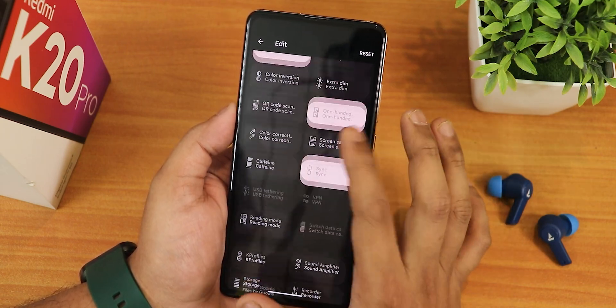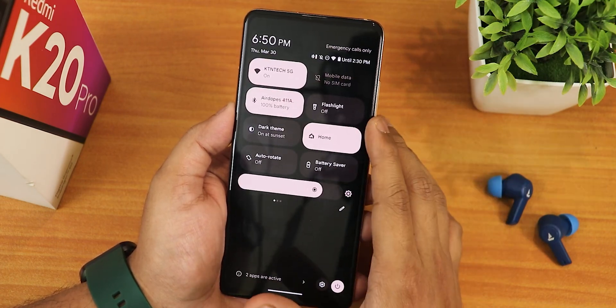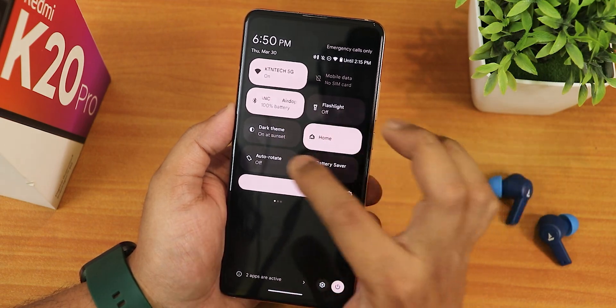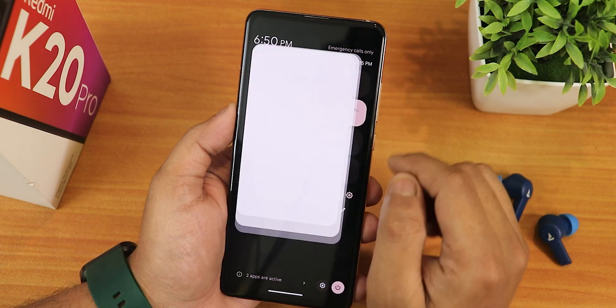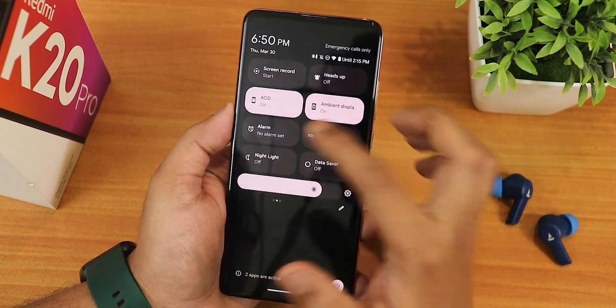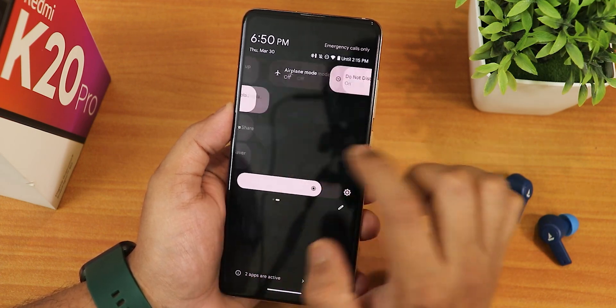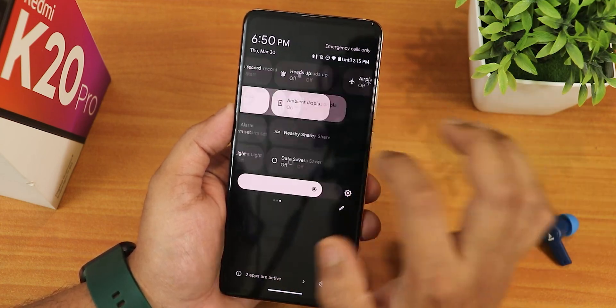In the quick settings panel you can edit and add any toggle you'd like. I have Wi-Fi, mobile data, Bluetooth, flashlight, dark theme, Google Home controls, auto-rotate, battery saver, screen recording, HEVC, heads-up, always-on display, ambient display, alarm, nearby share, nightlight, data saver, airplane mode, and do not disturb. There is no DC dimming toggle and the FPS info toggle is missing.